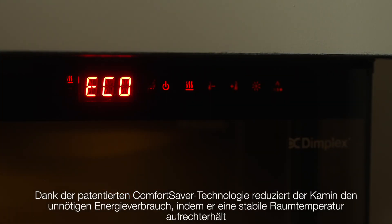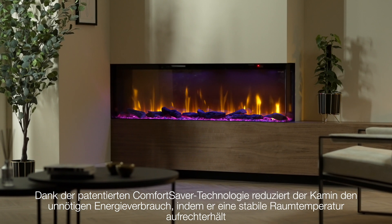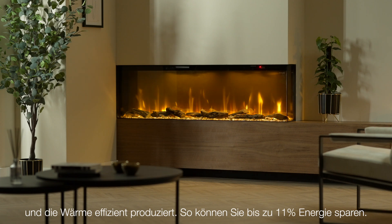The patented ComfortSaver technology reduces unnecessary energy usage while keeping a stable room temperature, providing all the heat you need in an efficient way and helping you save up to 11% of energy.